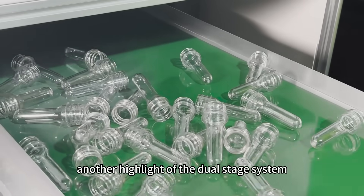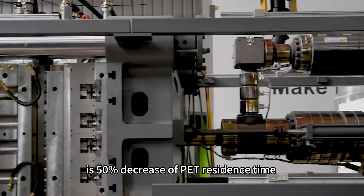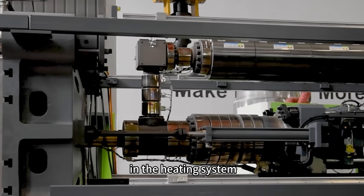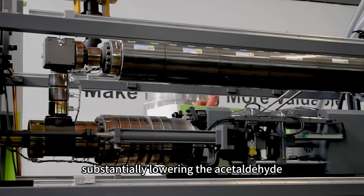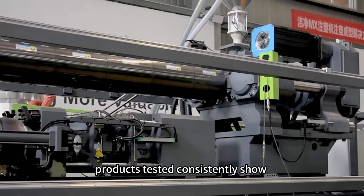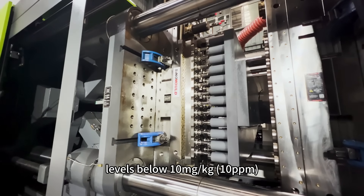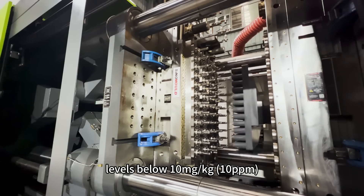Another highlight of the dual-stage system is a 50% decrease in PET residence time in the heating system, substantially lowering the acetaldehyde content increase. Products tested consistently show levels below 10 mg per kg — 10 ppm.